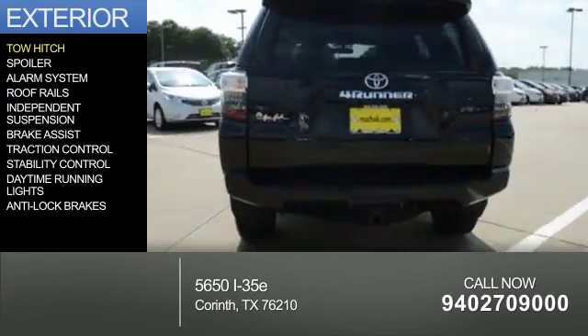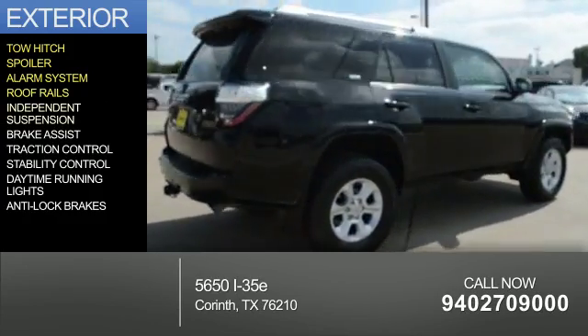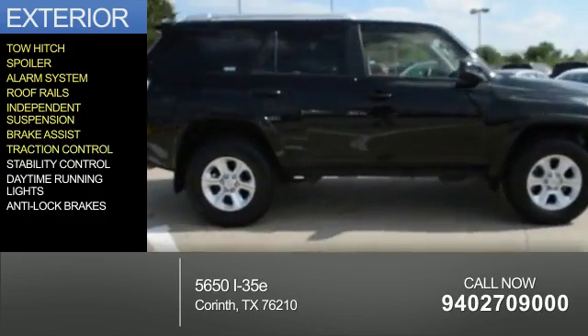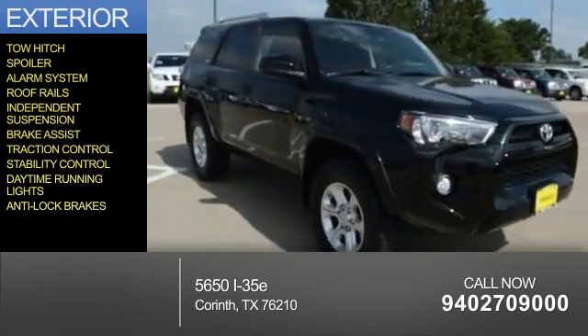The features include a tow hitch, a spoiler, an alarm system, roof rails, independent suspension, brake assist, traction control, stability control, daytime running lights, and anti-lock brakes.